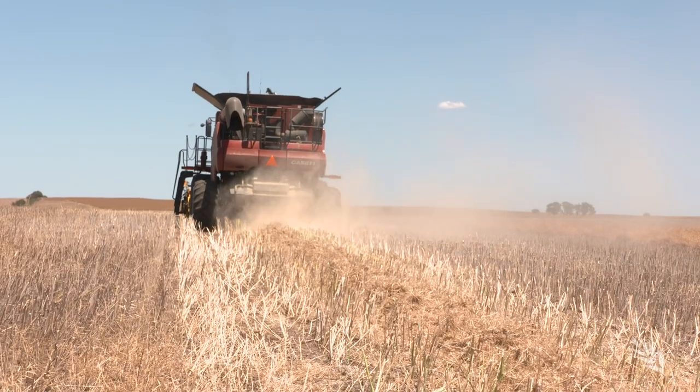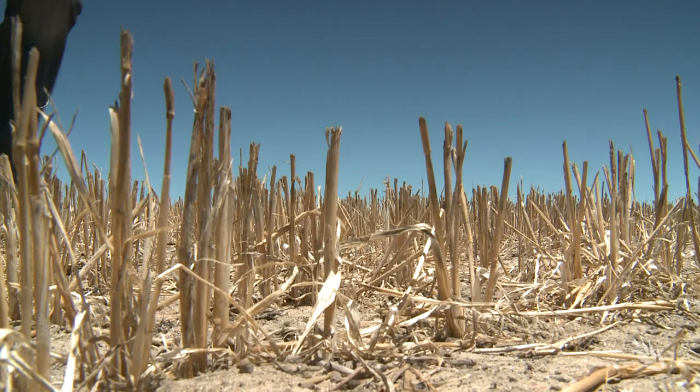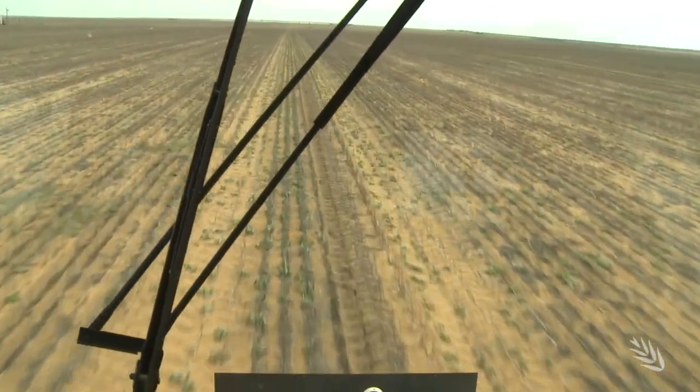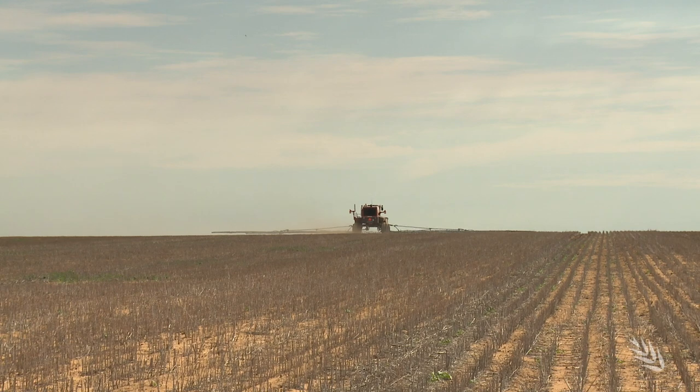Across all soil types and regions, costs of constraints equate to around $100 per hectare, and the estimated total cost is staggering — over a billion dollars when you put it all together each year. The difficulty with calculating a single number is that we often have multiple constraints occurring together, and we're usually looking at solving them individually.